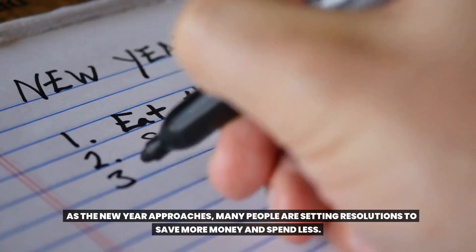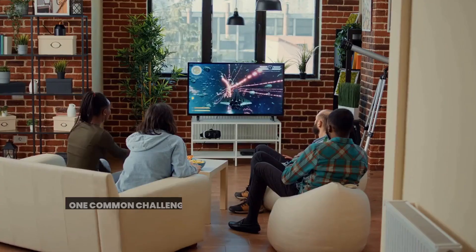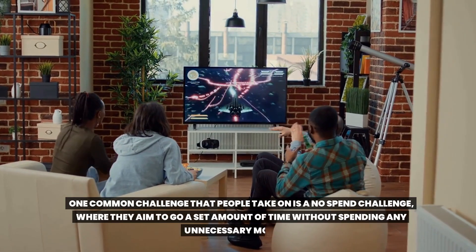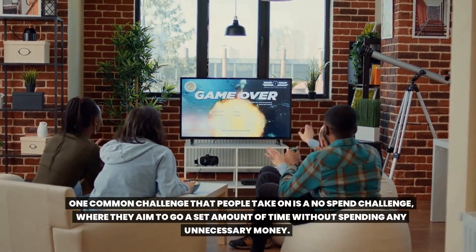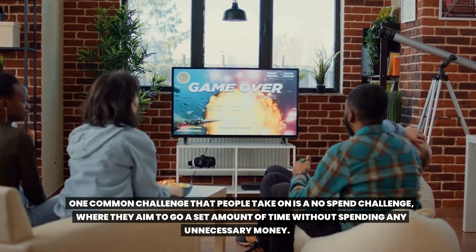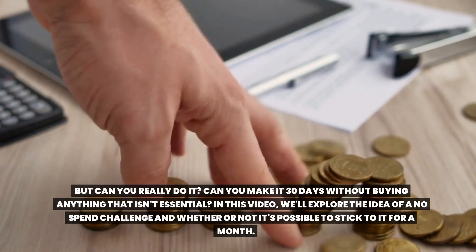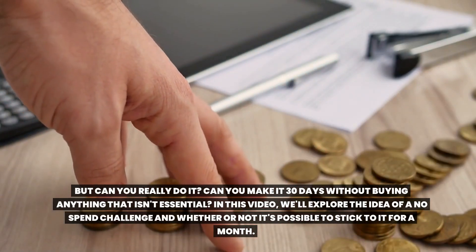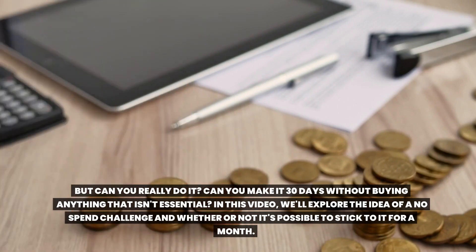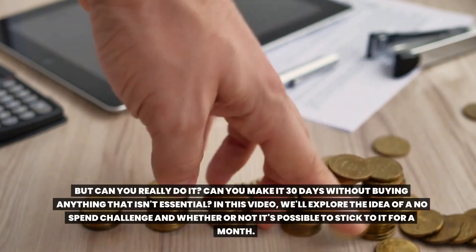As the new year approaches, many people are setting resolutions to save more money and spend less. One common challenge that people take on is a no-spend challenge, where they aim to go a set amount of time without spending any unnecessary money. In this video, we'll explore the idea of a no-spend challenge and whether or not it's possible to stick to it for a month.